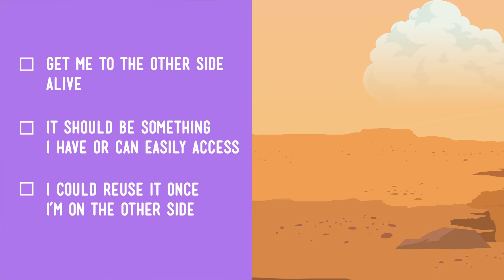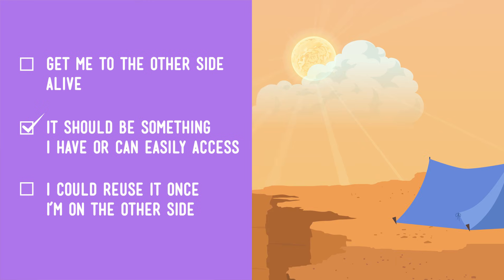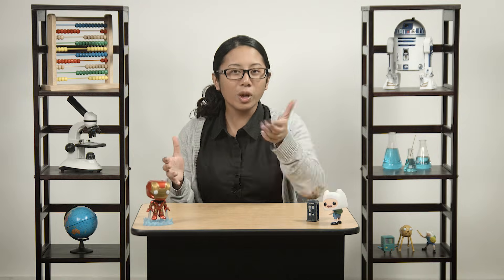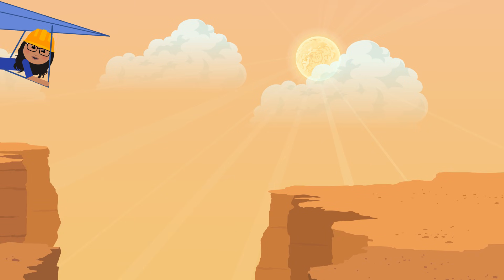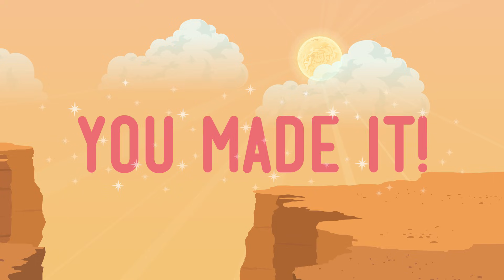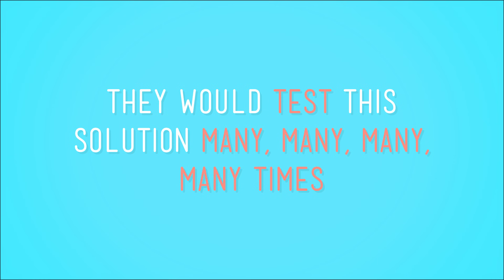To hang glide or not to hang glide? Requirement number two: we can try the solution with the materials we already have — our tent. Requirement number three: we can disassemble the glider on the other side and reuse it as a tent. Bonus — we'll have to carry less of our stuff across the gorge because some of it will already be on our back. Will we get across alive? A good engineer with a sturdy tent and the knowledge of how to build a working hang glider might just be able to create something that would get them to the other side. But they would test the solution many, many times before actually letting someone try it for real.